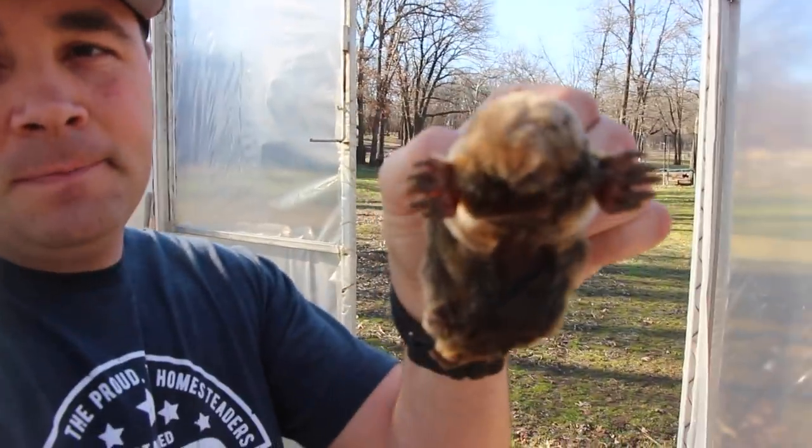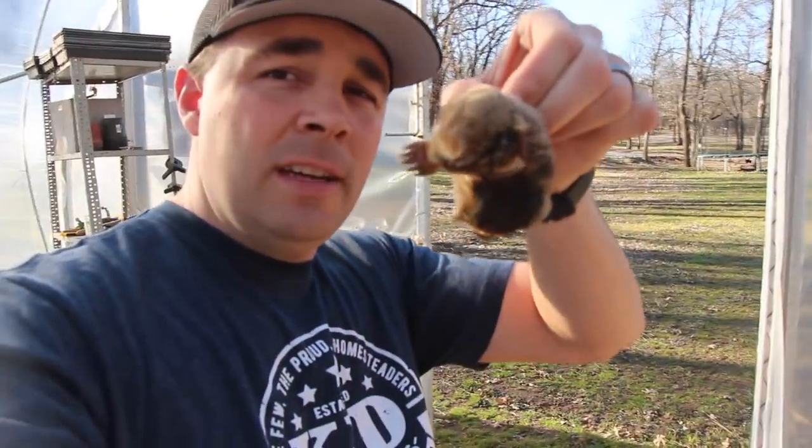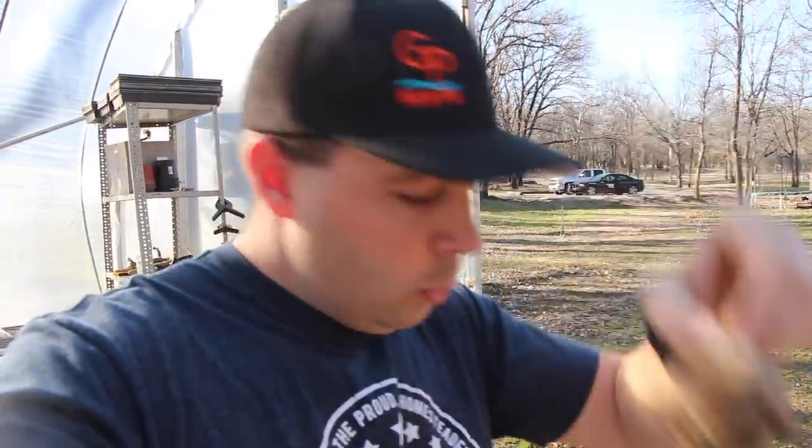How about this guy right here? See his hands? See them big wide paddle feet? That is not a vole. That is a mole.